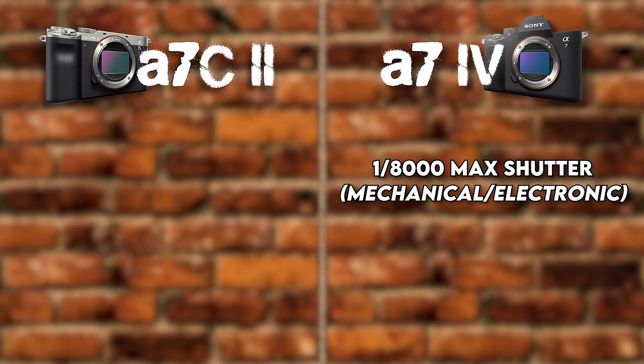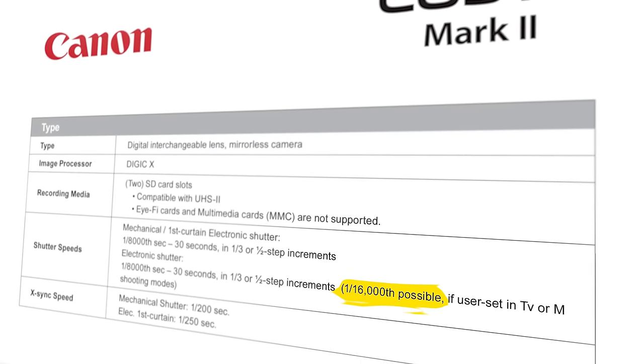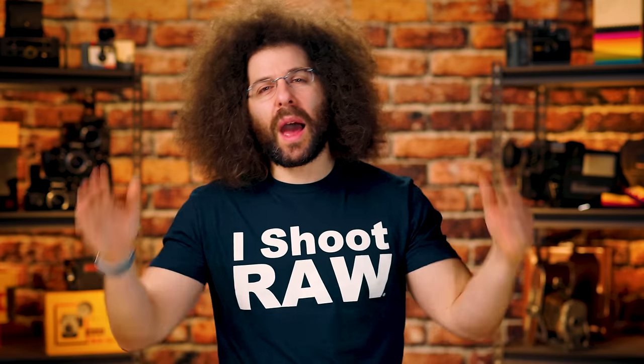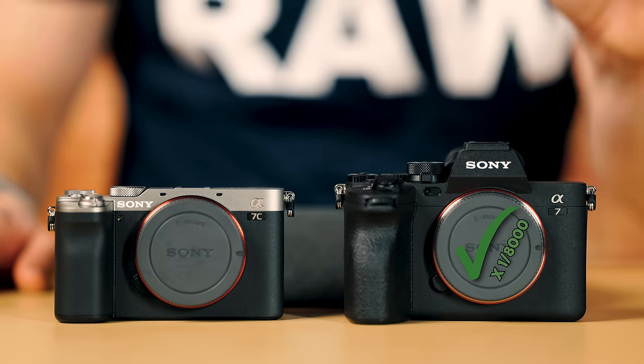Moving on to max shutter speeds — there is a difference here. The A7IV maxes out at 1/8000th of a second in both mechanical and electronic. The A7CII is 1/4000th in mechanical and 1/8000th in electronic. It's a shame neither goes to 1/16,000th like some competitors. If you're using fast glass in bright situations you may need to stop down to compensate for the light. Since the A7IV is 1/8000th both ways, it gets a slight check mark edge here.